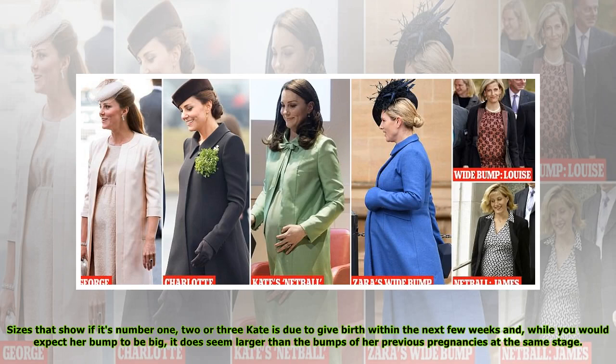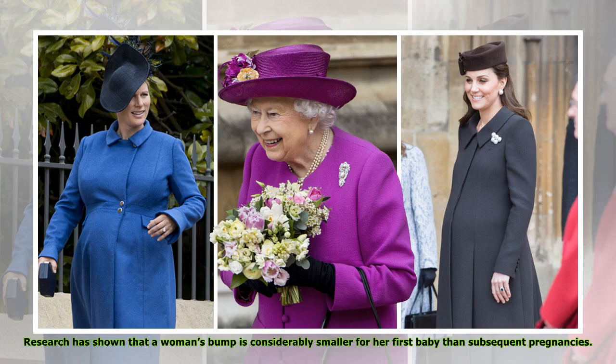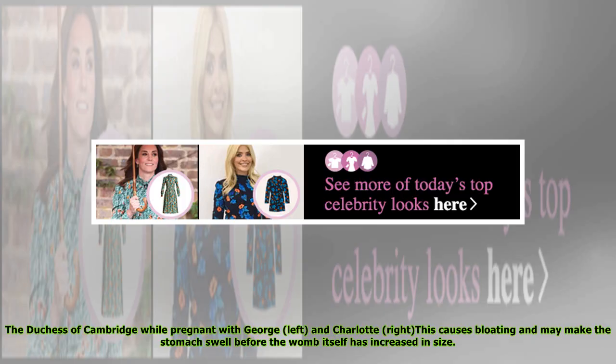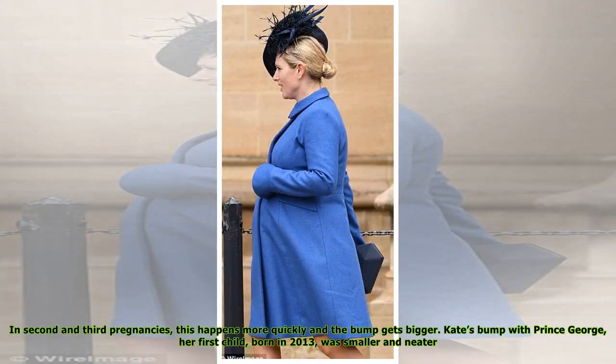Kate is due to give birth within the next few weeks, and while you would expect her bump to be big, it does seem larger than the bumps of her previous pregnancies at the same stage. Research has shown that a woman's bump is considerably smaller for her first baby than subsequent pregnancies. That's because when a woman becomes pregnant, her levels of the female hormone progesterone increase, which causes bloating and may make the stomach swell before the womb itself has increased in size. In second and third pregnancies this happens more quickly and the bump gets bigger. Kate's bump with Prince George, her first child born in 2013, was smaller and neater.